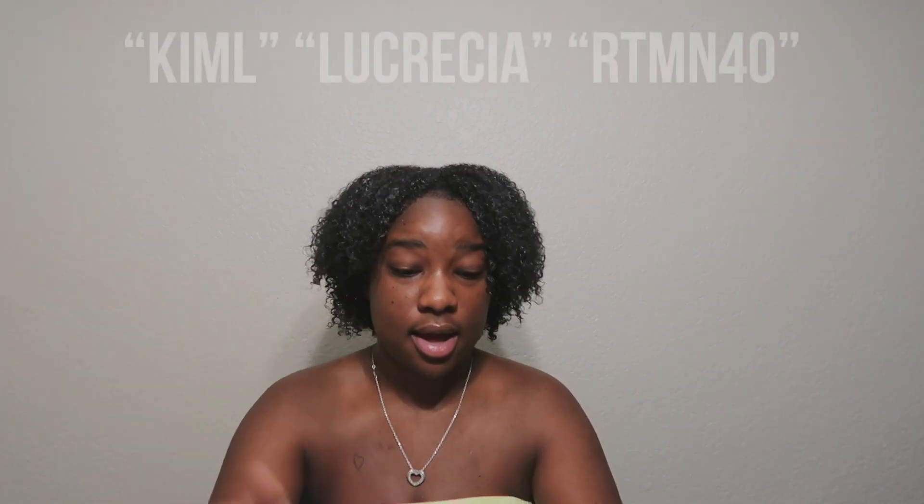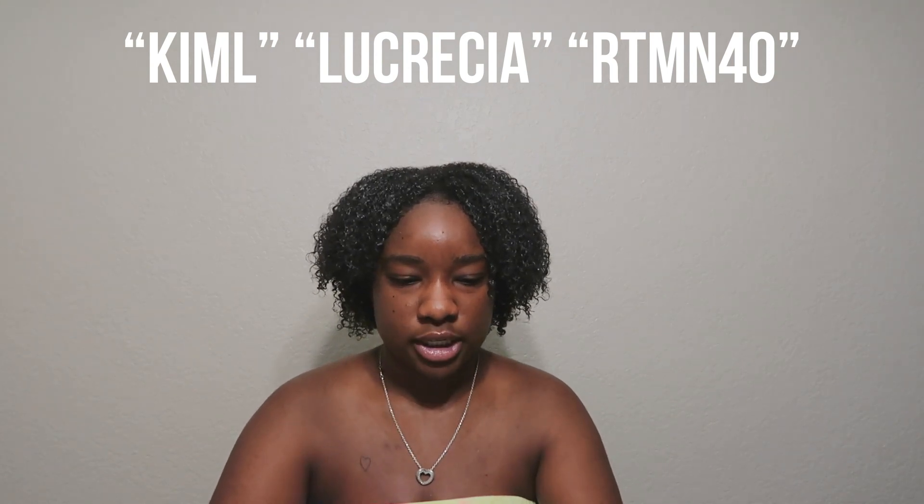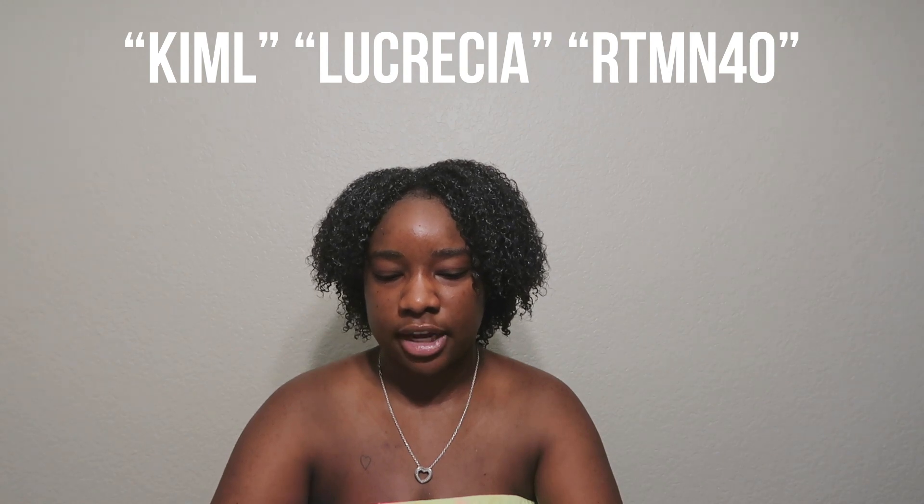Those are all the Shein codes I have for you. The ones I'd highly recommend are definitely Lucretia, the KIML code, and RTMN40. Let me know if you guys have success with them, and if I need to revamp the list let me know down in the comments. I can keep giving y'all discount codes for Shein if that's what y'all want to see.